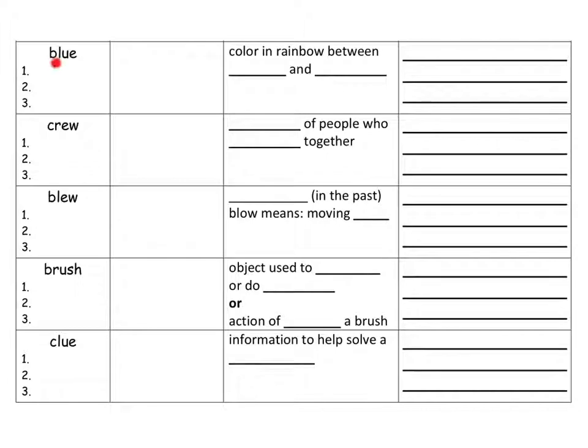Here is the word blue. Everybody knows what blue is — it is a color in the rainbow. You can look at my beautiful rainbow that I made, and it always comes in this order: red, orange, yellow, green, blue, violet or purple. So blue is always between green and purple, or green and violet. I'm sure everybody can write a sentence about the word blue, so let's move on to the next word. Pause it if you are not ready.